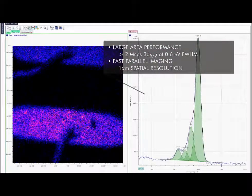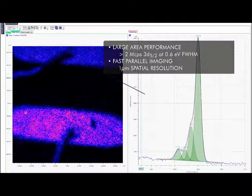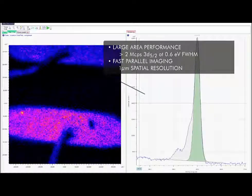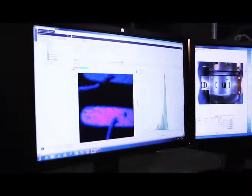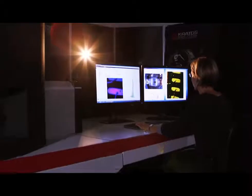The Axis Supra, controlled through ESCAPE software, is designed for ease of use with unrivaled levels of automation. However, this doesn't compromise performance. The Axis Supra meets the analysis needs of the most demanding surface analysis applications.